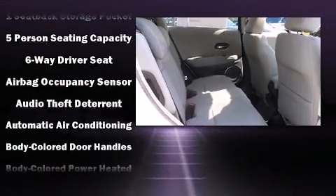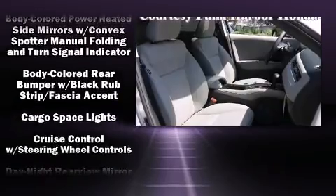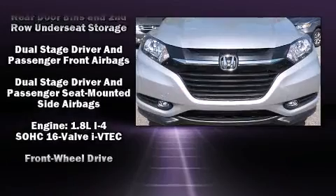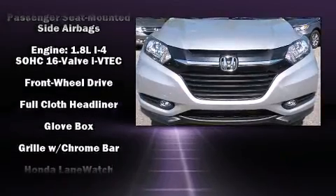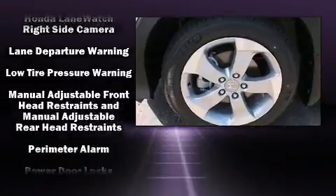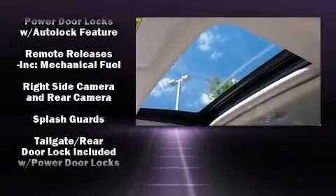Honda also prioritized safety and security with features such as dual front impact airbags, front side impact airbags, traction control, brake assist, a panic alarm, and four-wheel disc brakes with AVS. Electronic stability control ensures solid grip atop the road surface, no matter how challenging the driving conditions.